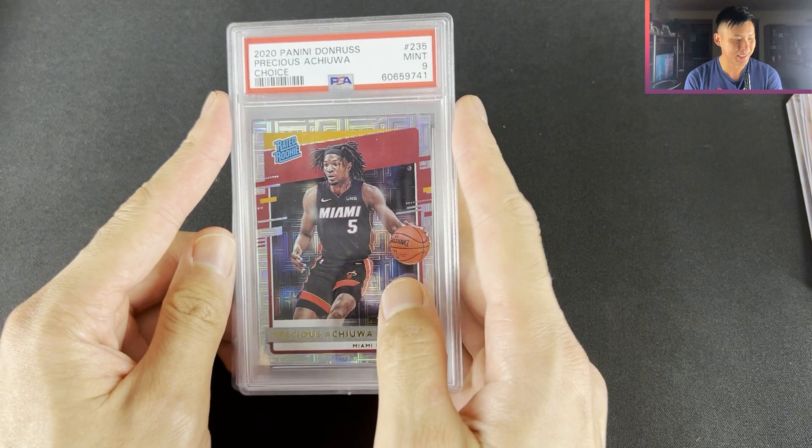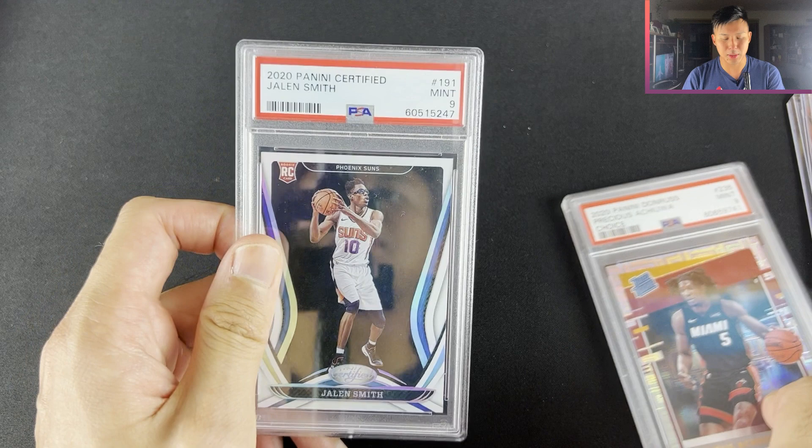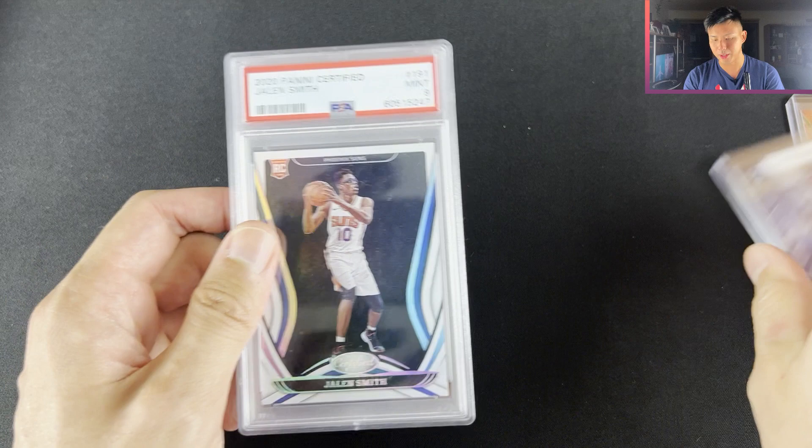Prestige Choice Infinite PSA and Jalen Smith Certified — I got them for $10 each. There's not many graded cards for the 2020 NBA draft class because PSA halted their submissions. With low amounts of 2020 NBA draft class cards being put into grading, it's a low-end product, but still more than likely I'll be able to flip them. We have Killian Hayes.